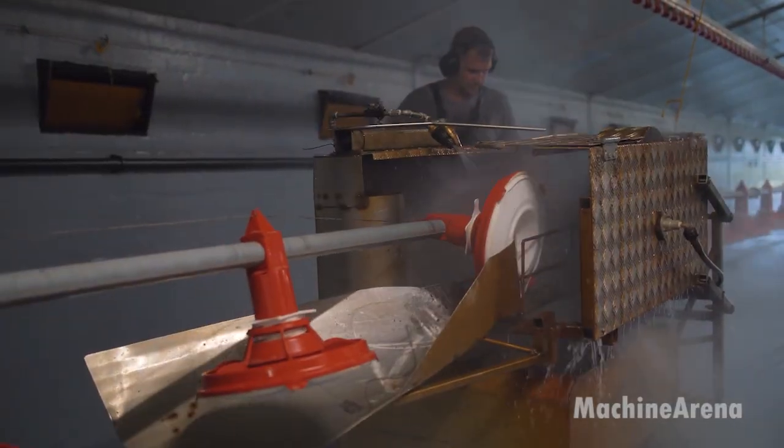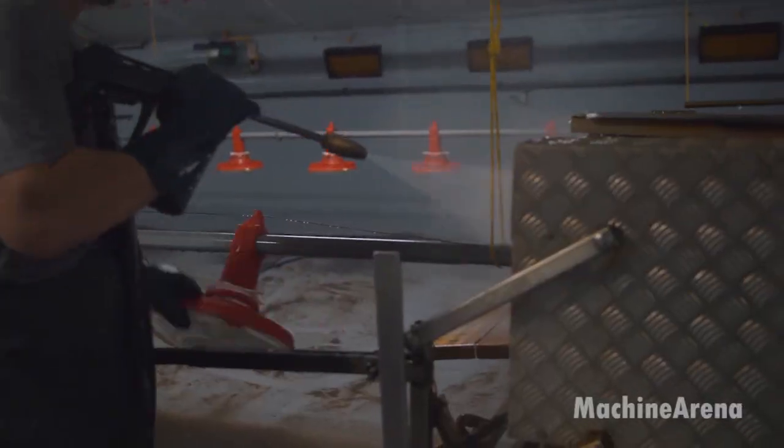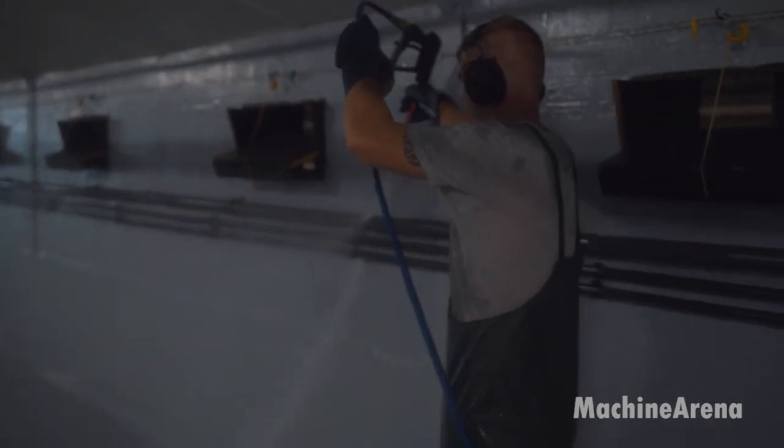The barns are thoroughly sanitized after each flock cycle. Monthly lab testing is conducted to detect any potential contamination or health issues early. These rigorous steps ensure that all final products meet the highest food safety standards.